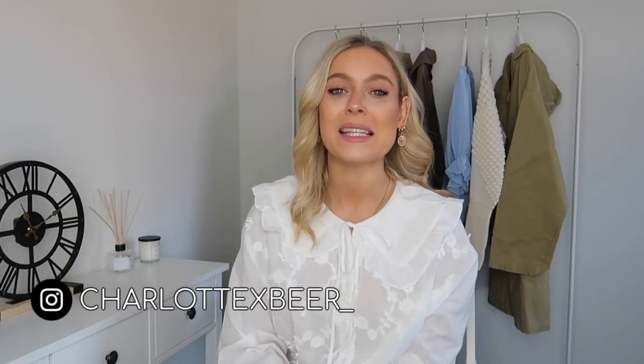Hello everybody and welcome back to my YouTube channel. As you would have seen by the title of today's video, it's going to be a spring transitional ASOS haul. I haven't actually shopped ASOS for a couple of weeks now, which for me is quite a long time. So I am excited to show you what I've picked up.